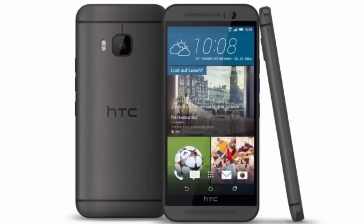HTC's been used to living at the top of our charts for the last couple of years. And while it's not quite managed it in 2015, it's still a phone with the best build quality out there.